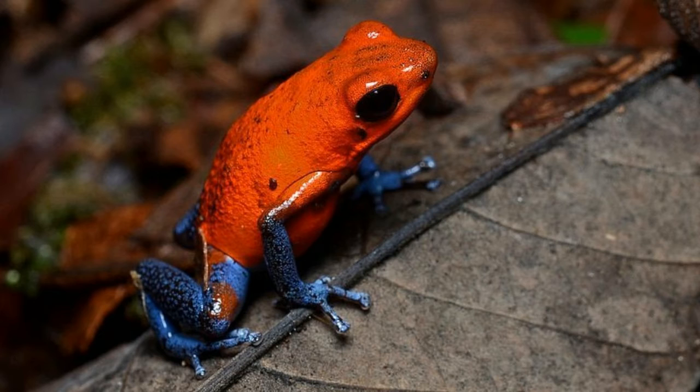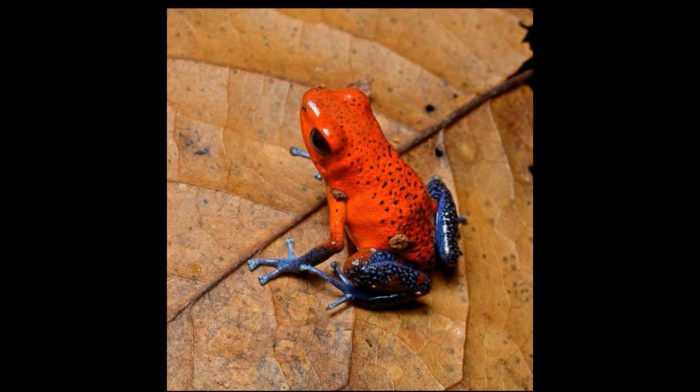Strawberry dart frogs are among the most vibrantly colored species of poison dart frogs. There are about 15 to 30 color variations of these frogs, which are named after their bright red coloration. It cannot be said that all of them have a bright red body color, as there are various types with different color combinations, though red is common among them. The most common type has a red body with bluish-purple or black limbs, a color morph often referred to as the blue jeans morph.